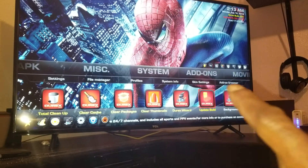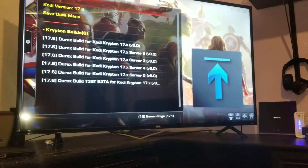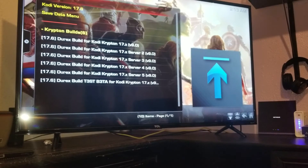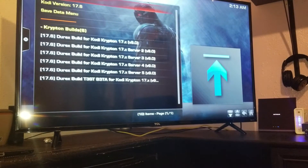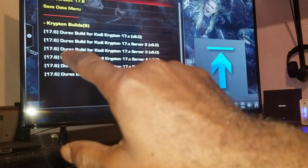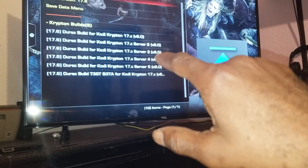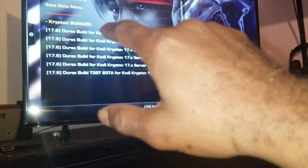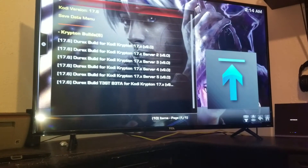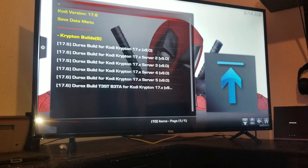When you hit 'Update Build' right there and click on it, what these all are is basically the same thing — options one through five are all the same, just different servers. You'll notice over here where it says 9.0 — that's the current build. When that number is different, you can choose any one of these and it'll automatically update for you, reboot, and bring you back to Kodi and you should be fine. If I click anything now it's not going to update because we're already at 9.0.